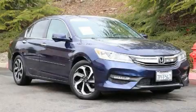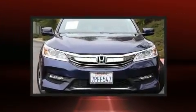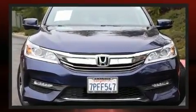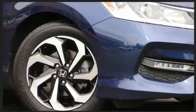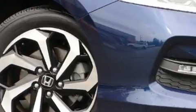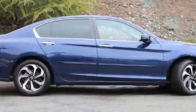You can expect a lot from the 2016 Honda Accord. This four-door, five-passenger sedan is still under 75,000 miles. It features a continuously variable transmission, front-wheel drive, and a 2.4 liter four-cylinder engine.